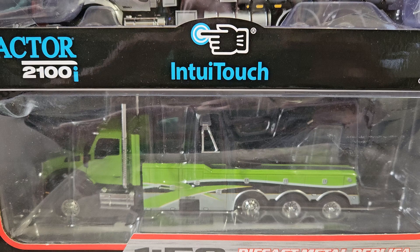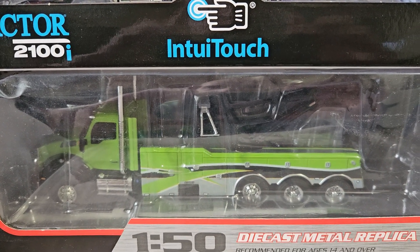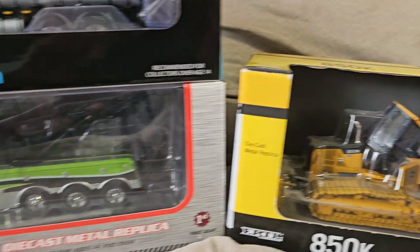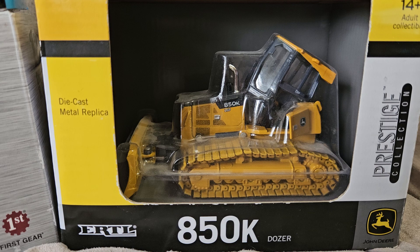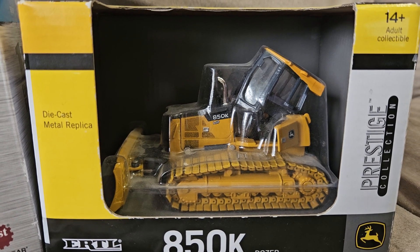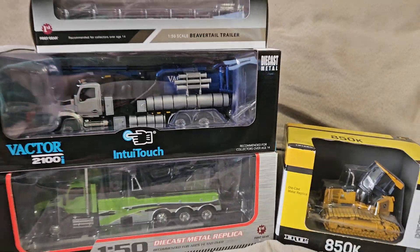Then I have another Kenworth T880 — this will be on a diorama of its own, so you can probably tell what's going on with that one. And then I have — I believe it's pronounced Ertl — an 850K dozer. This will be on my first diorama, the excavating one. So those are all the 1/50 scale items I have so far.